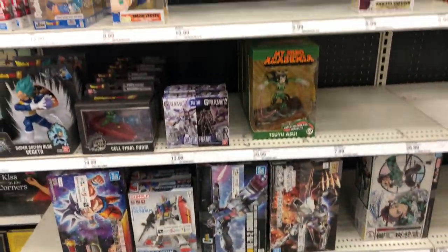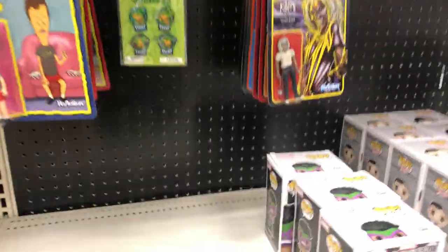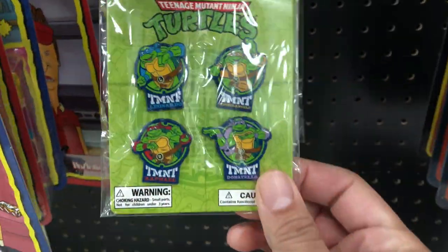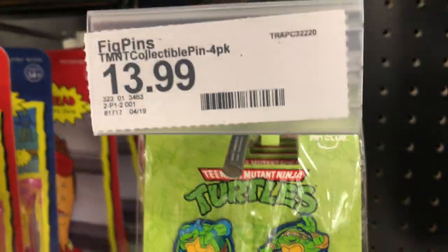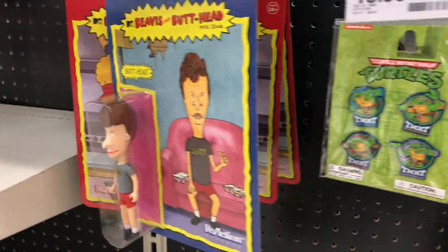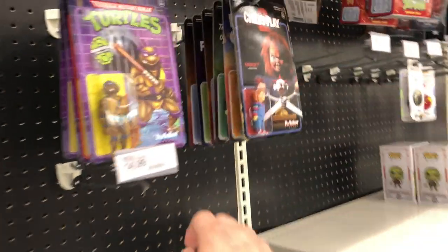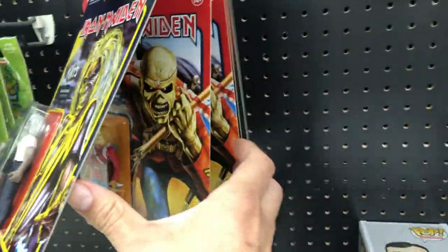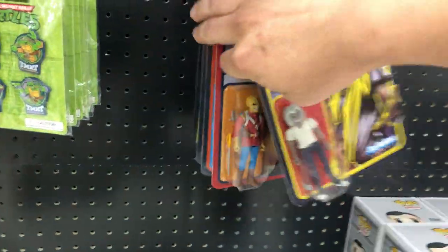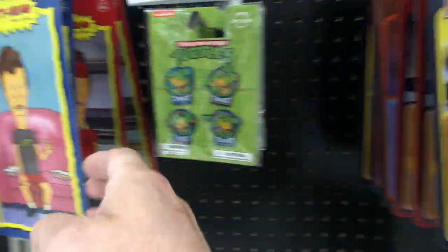All right guys, I'm at yet another Target today and I spotted some cool stuff at this one. First off, they have these really cool pins here of TMNT collector little four-packs — 14 bucks though. They got several of them here, never seen those before. And then a bunch of the Super 7 Power Rangers, TMNTs, the horror ones, and some Iron Maiden, which is pretty awesome. You can see the various ones they have and more characters there.